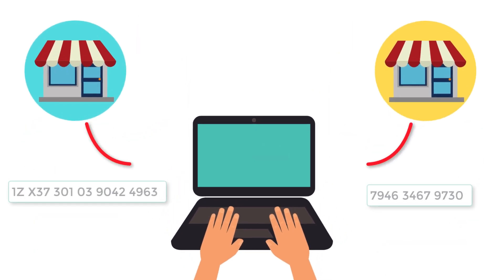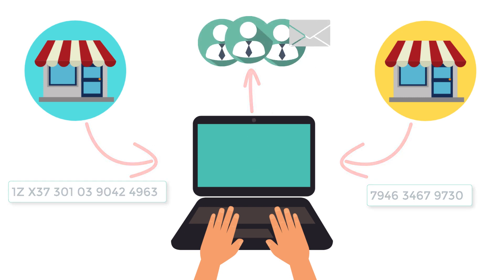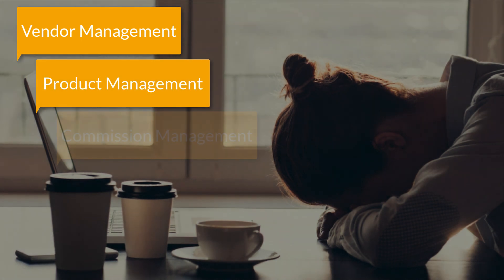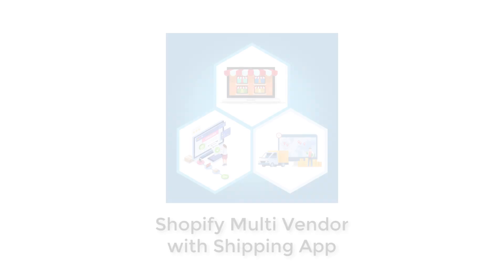Then, the merchant also has to get the shipment tracking number from each vendor and send it to the customers manually. Managing vendors, adding multiple products for each vendor, and calculating commissions for each order adds to the already crammed process.